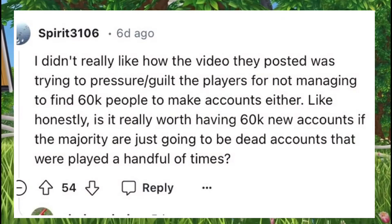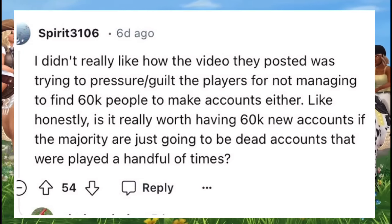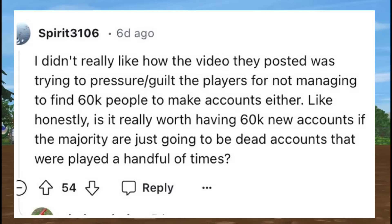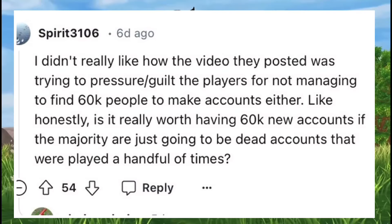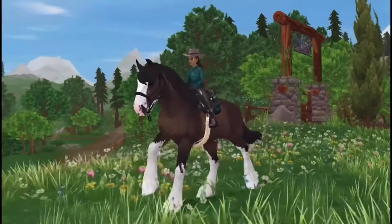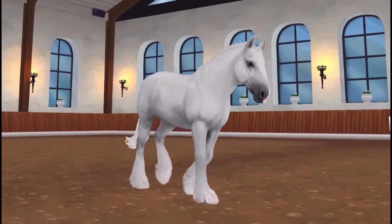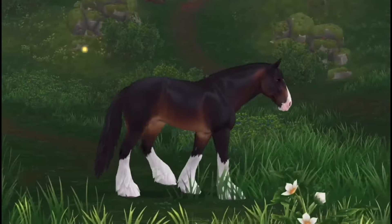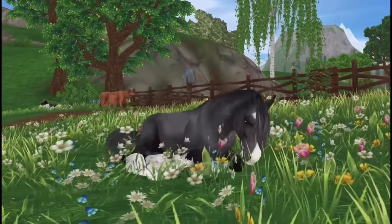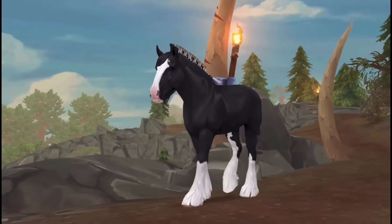I didn't like how the video they posted was trying to pressure and guilt players for not managing to find 60k people to make accounts — like, is it really worth having 60k new accounts if the majority are just going to be dead accounts that were only played a handful of times? Personally I can't say I felt pressured or guilted into doing it, but I can see how a lot of the younger players that are kids would have.